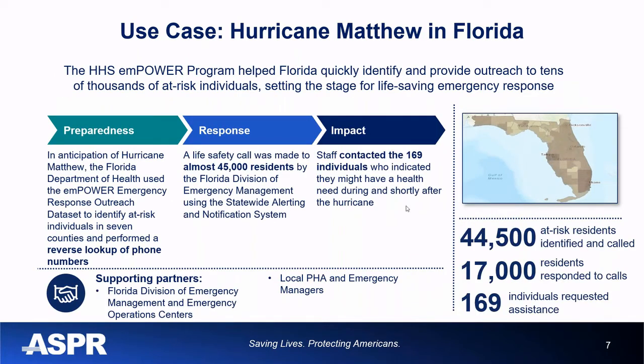In Hurricane Matthew in Florida, data was requested for only eight counties anticipated to be impacted. That included approximately 45,000 residents identified as electricity-dependent and health-dependent. Florida robo-called all 45,000 people and received about 17,000 respondents. Of those, 169 individuals immediately identified that they had a medical need — those were triaged and counties conducted outreach to them. This is a clear example of how data has the power to save and protect health.